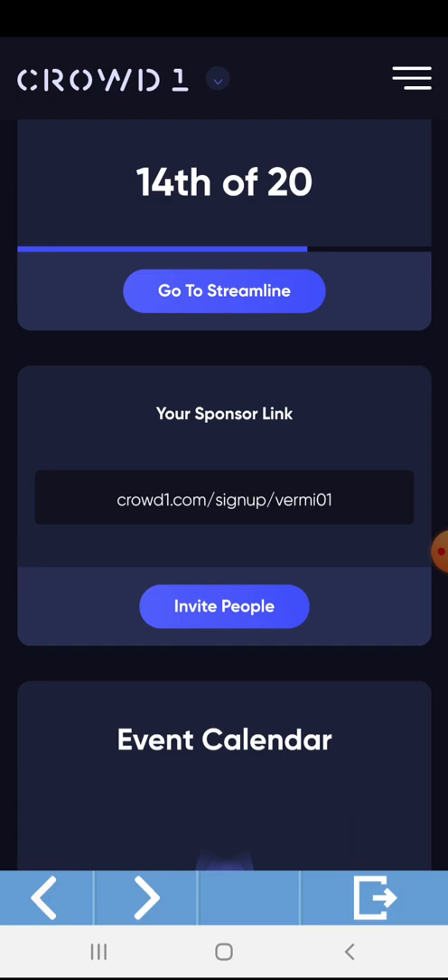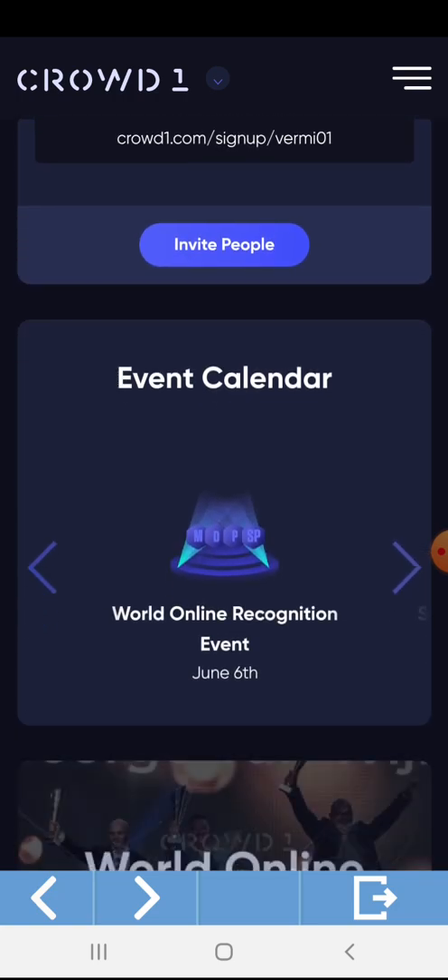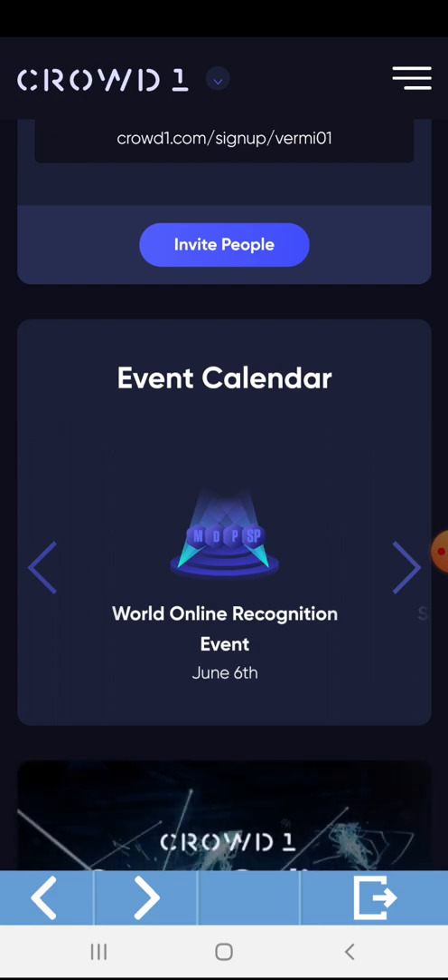This is also my sponsor link — how to invite people. And this is the event calendar of our dashboard, showing all activities happening worldwide.